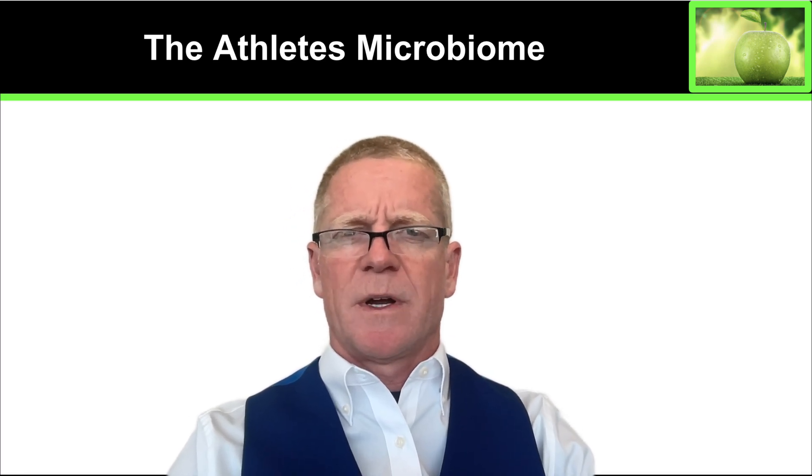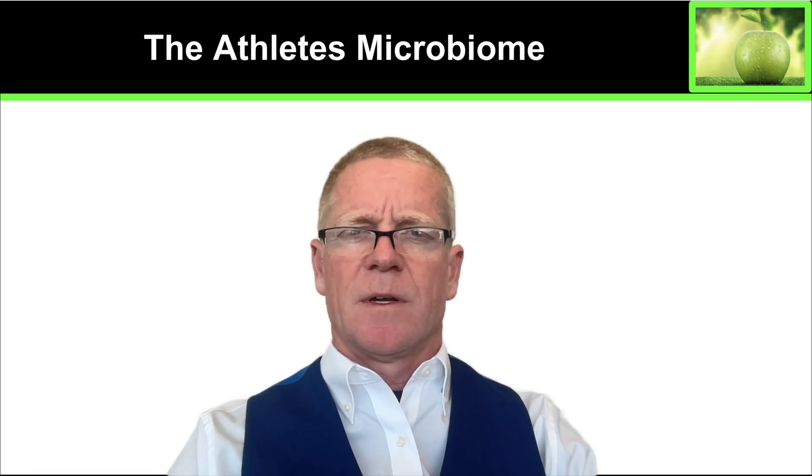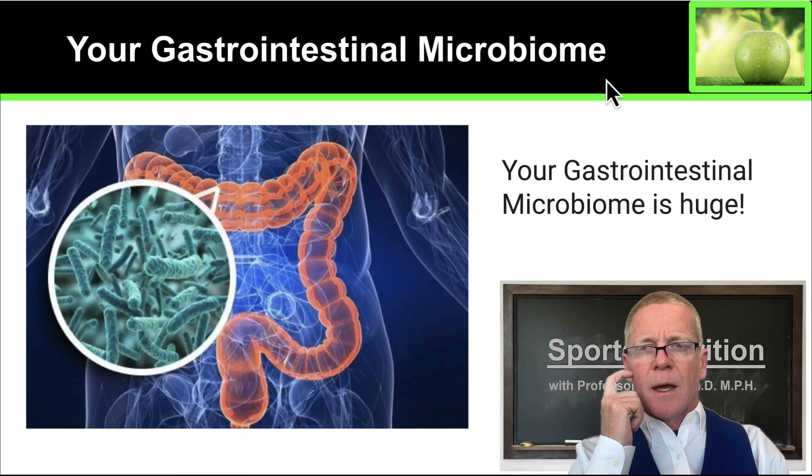Hello, welcome back. Today I'm going to talk to you about the athlete's microbiome. This is an overlooked area of performance that I think you'll find very interesting. So let's take a look first at your gastrointestinal microbiome.